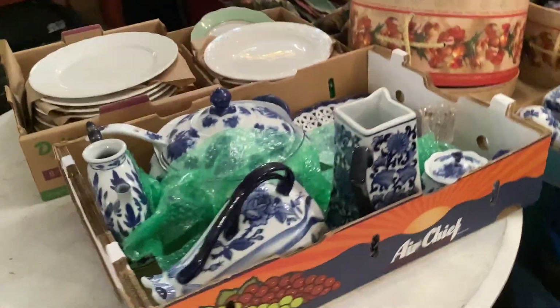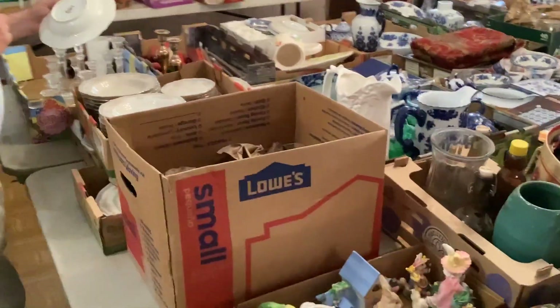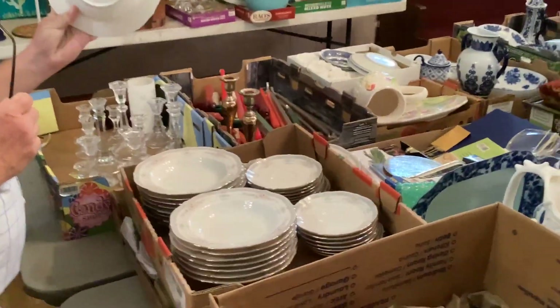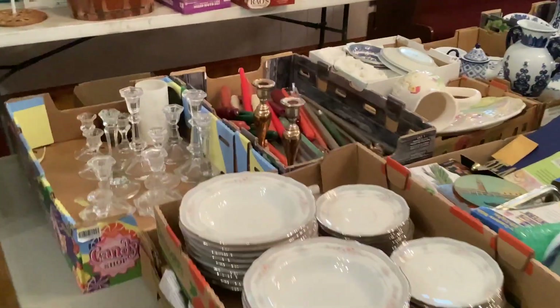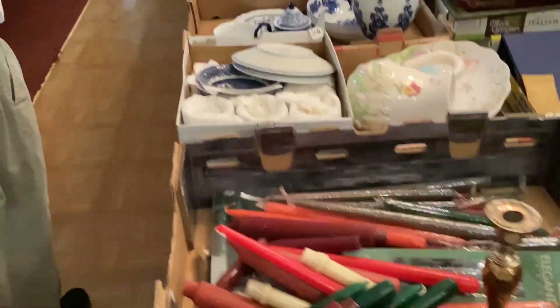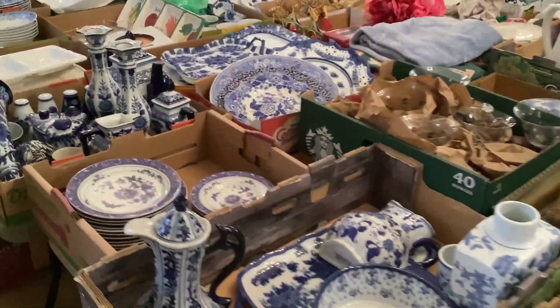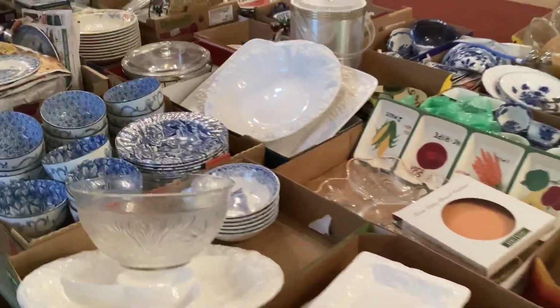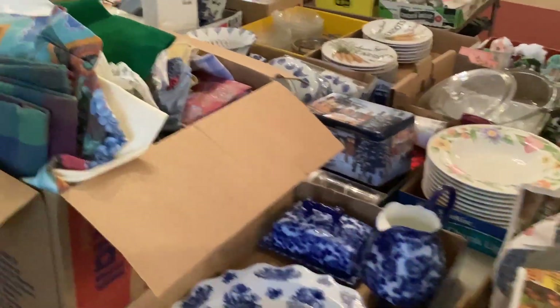As we turn the corner, we can see a whole set of Noritake dishes — very nice pattern. We have some candles. The lady loved blue and white stuff. We have wall pockets, candle holders, etc. Here are some bowls. Right there are some fancy napkins.